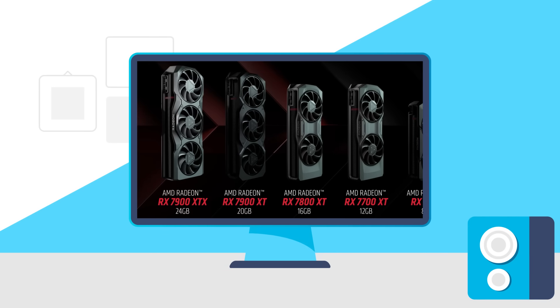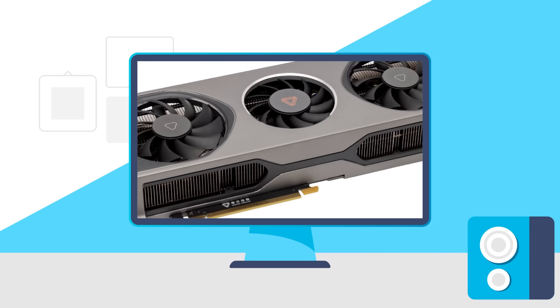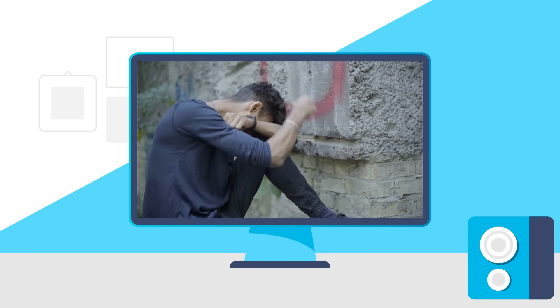Today, AMD has completed their RDNA 3 lineup, a new GPU competitor gave a big update, Intel's 14th Gen is dead on arrival, and there's horrible news for NVIDIA GPU owners.